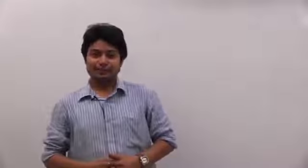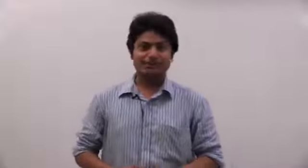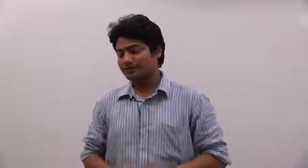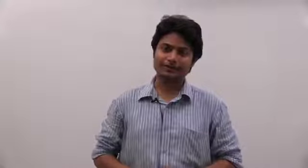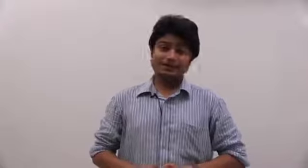Hi, students. I am Vivek Pandey. I teach physics and I have done B.Tech from IIT. I have been teaching physics for many years in the top most institutes of India, and I really enjoy teaching physics.